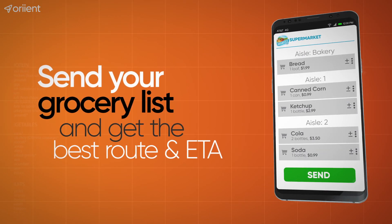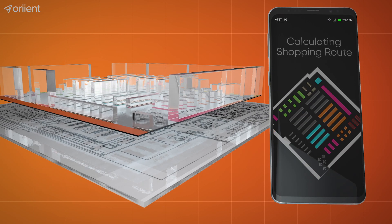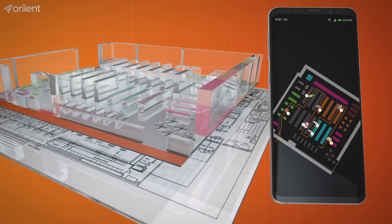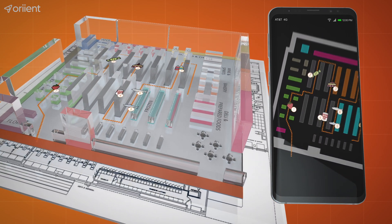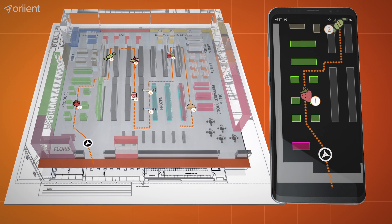Now it's possible to give shoppers a convenient and fun shopping trip, while recovering substantial lost revenue for retailers. Guide your customers through the most comfortable and efficient route, based on their specific shopping list. A relaxed shopping trip leaves more time for leisure shopping.